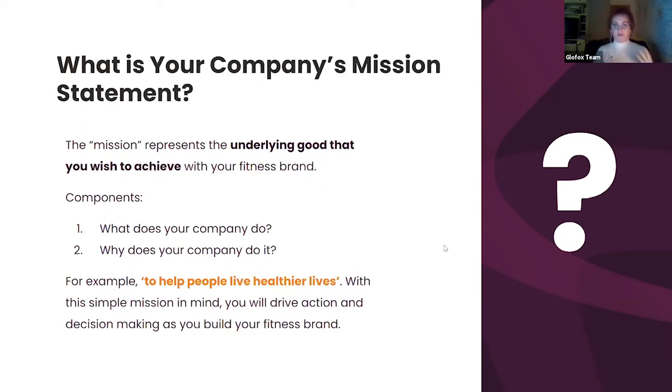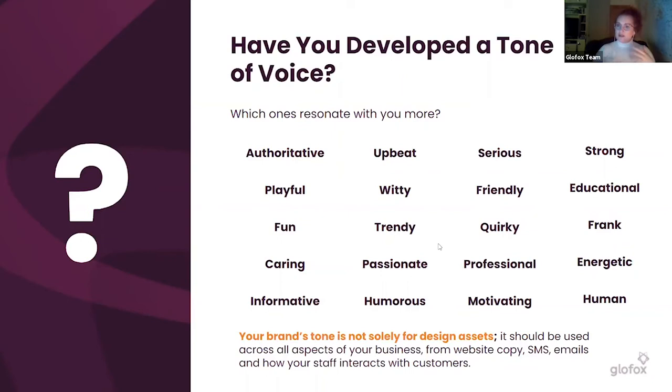If you've joined our webinars before, something I'm a massive advocate for is self-reflection: what is it that I want to achieve with this business, and why did I start it in the first place? While it may seem trivial, it should be the core element in any action you take. That includes how you contact and communicate with clients — if your intention is to make people healthier, have that as an underlying tone in everything you do.